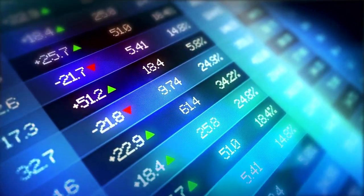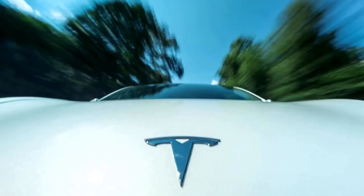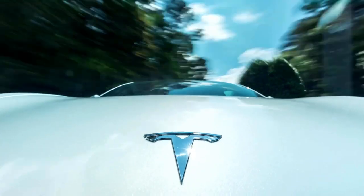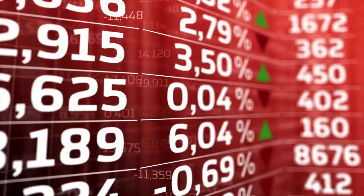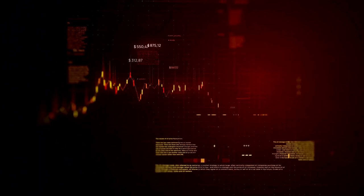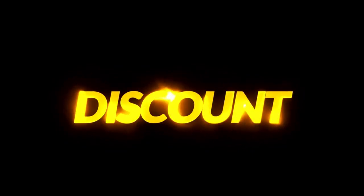Buying a stock at its market price is dangerous. Buying a volatile stock like Tesla at its market price is even more dangerous. You may be in the red the following hour, day, or week. While this is the true nature of the stock market, you can follow a specific strategy to minimize your risk by buying the stock at a discounted price.